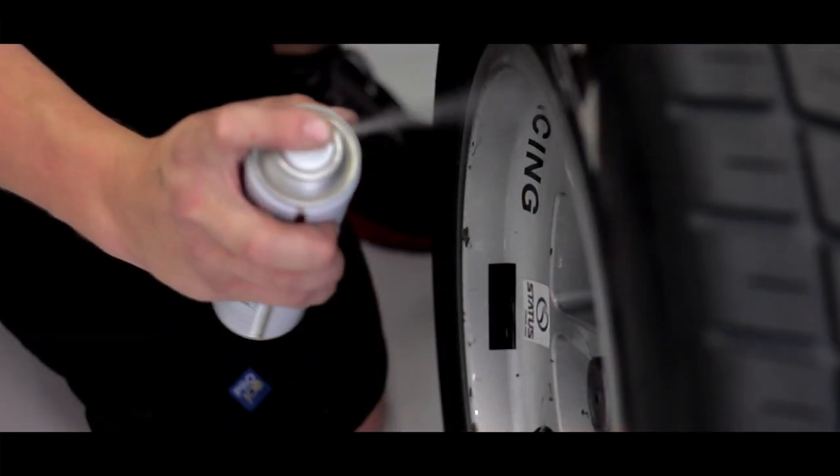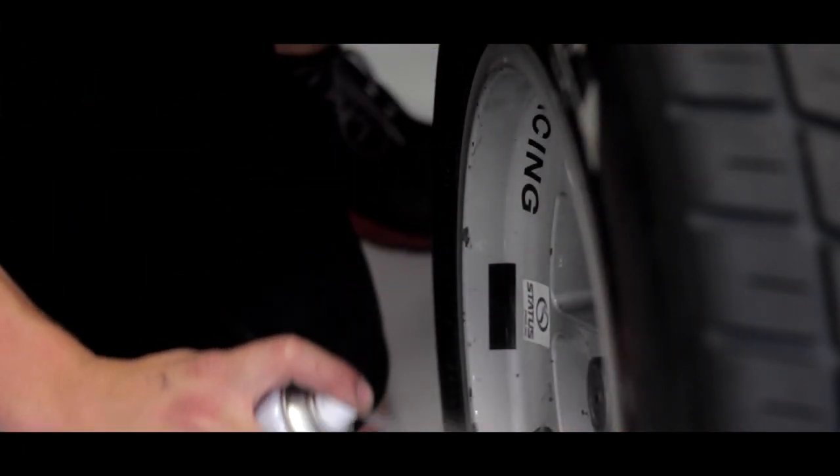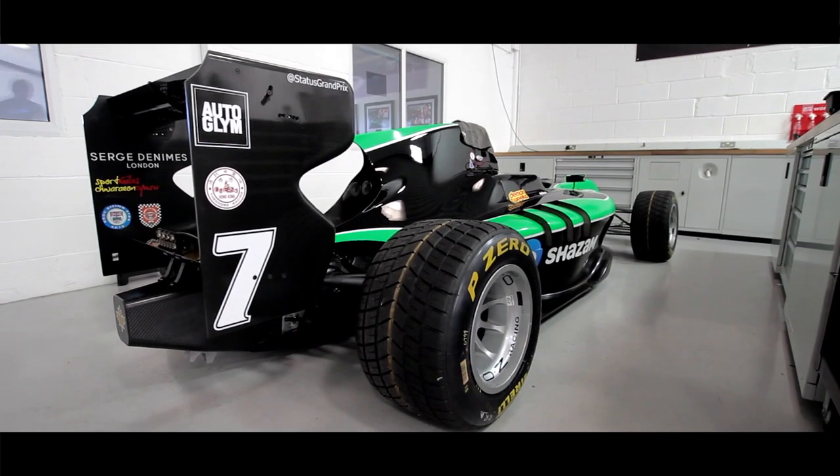From there we decided to do full sets of tires and rims, and again we were amazed that when we finished our sessions we had very little if any brake dust build up on those, and from there we've just continued to use it.